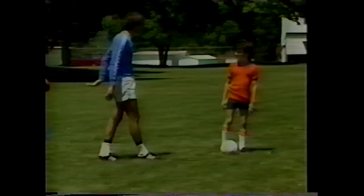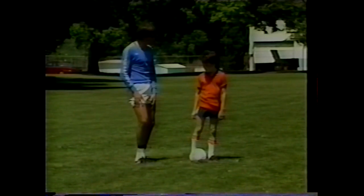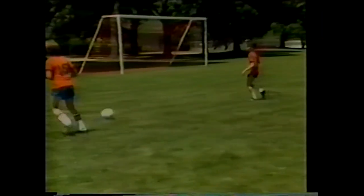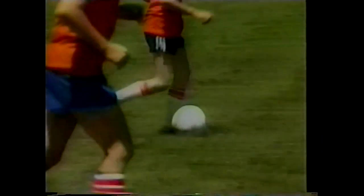Next, the same drill is done using the outside of the foot. Bobby dribbles to one side, and instead of using the inside of the foot, passes with the outside of the foot. It's more of a short flick — a short, crisp pass. Notice it's now a flicking motion rather than a full follow-through.